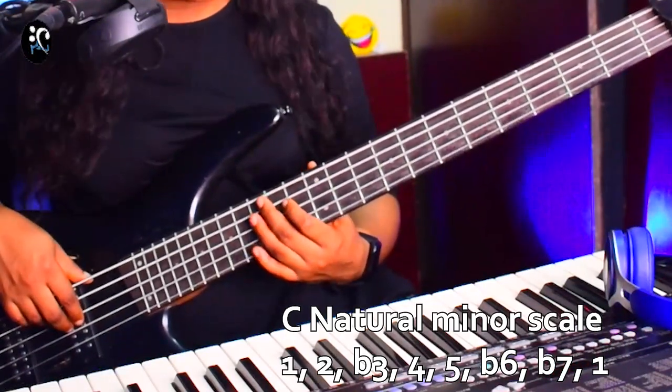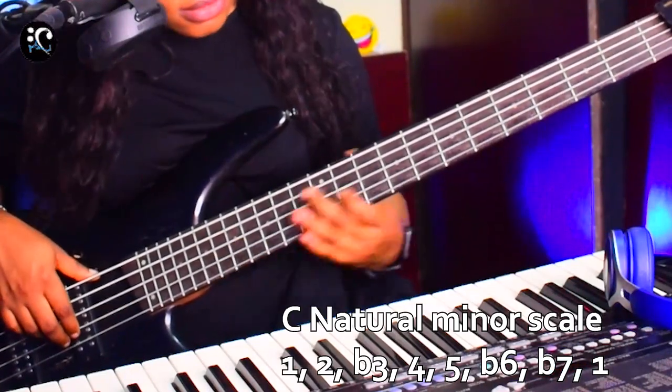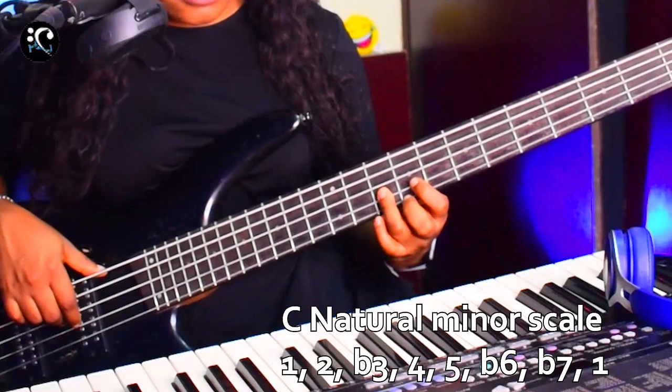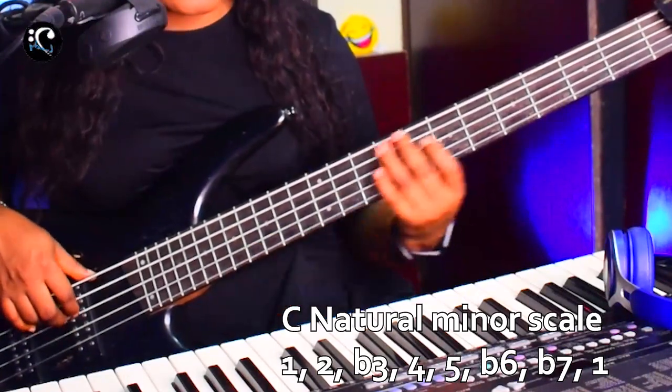On two strings, if you want to keep extending down to your C, this is how you go.